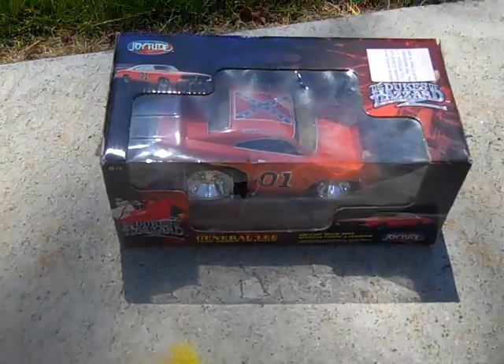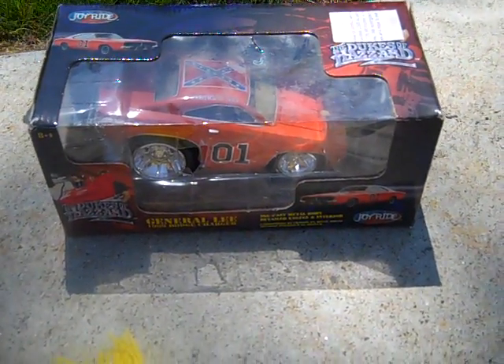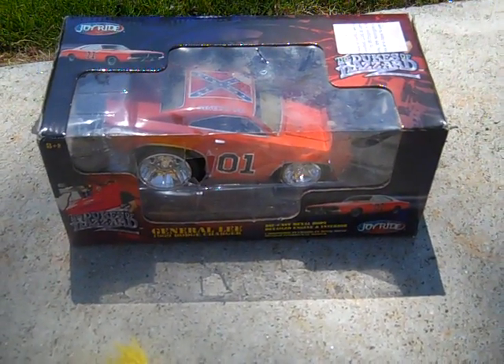I just picked up the old Dukes of Hazard Joyride car. The box is torn to pieces but the car is still brand new inside it, so I'm just going to take the car out and throw the box away.